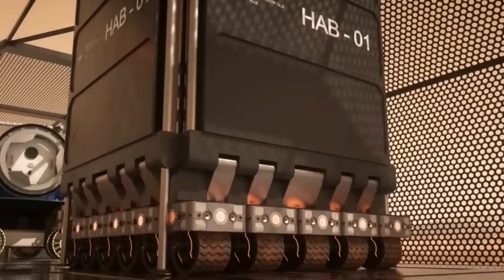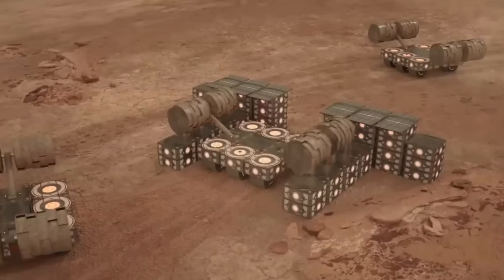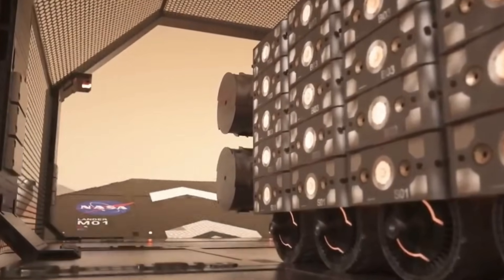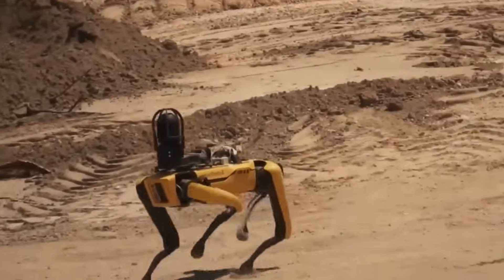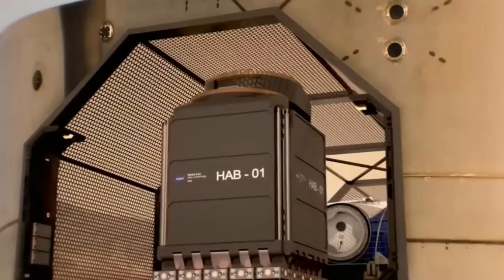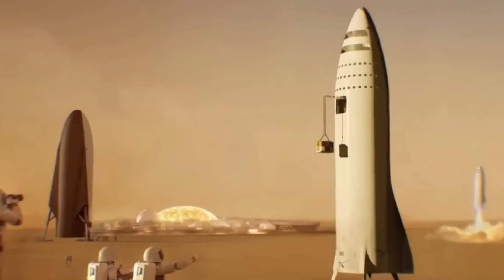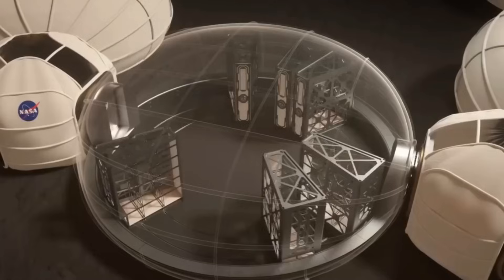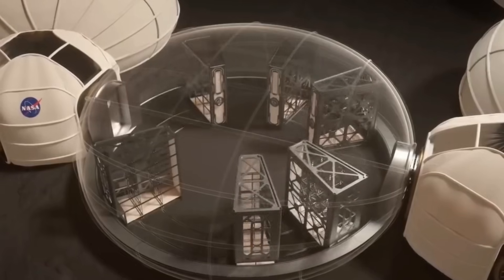Let's also ponder the future of robotics in space exploration. The combined capabilities of Tesla's Optimus and Boston Dynamics' Atlas could lead to the development of robots capable of exploring and even setting up bases on other planets. Their durability and adaptability make them ideal candidates for the harsh conditions of space, with profound implications for accelerating our efforts to become a multi-planetary species.